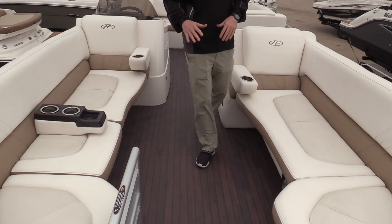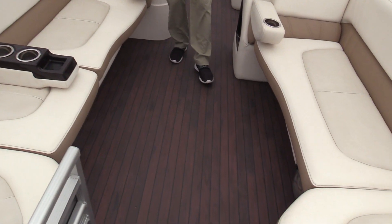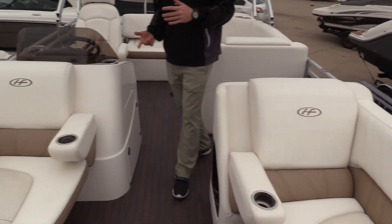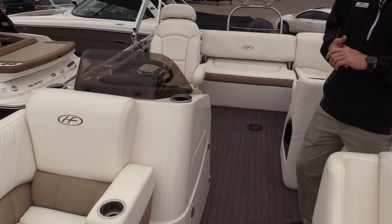This boat is in great condition. Awesome teak flooring. Coming through the boat, the interior is all in good shape. This boat is going to hold about 16 people, so it's fairly big.